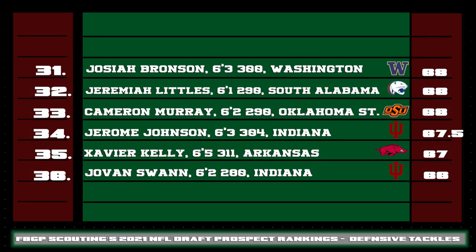Rounding out the defensive tackle rankings with prospects 31 through 36, two Indiana Hoosiers in Jerome Johnson and Javon Swan just shows you how talented that Indiana defense was this past season and why it was tough to move the ball against them consistently throughout the season.